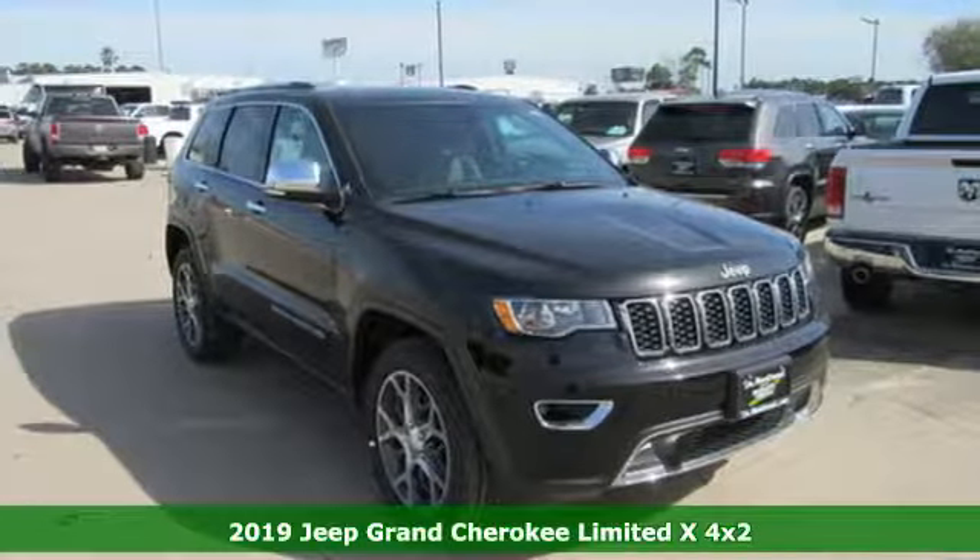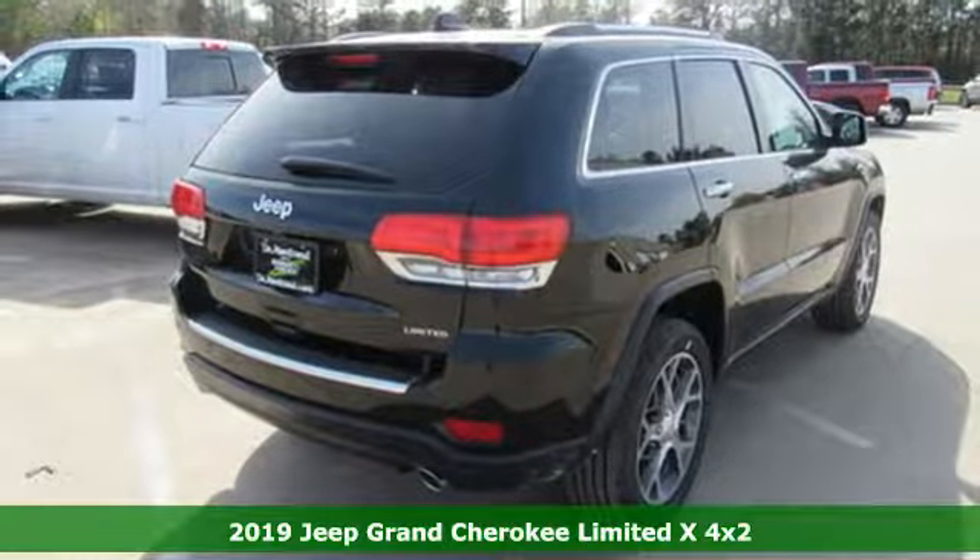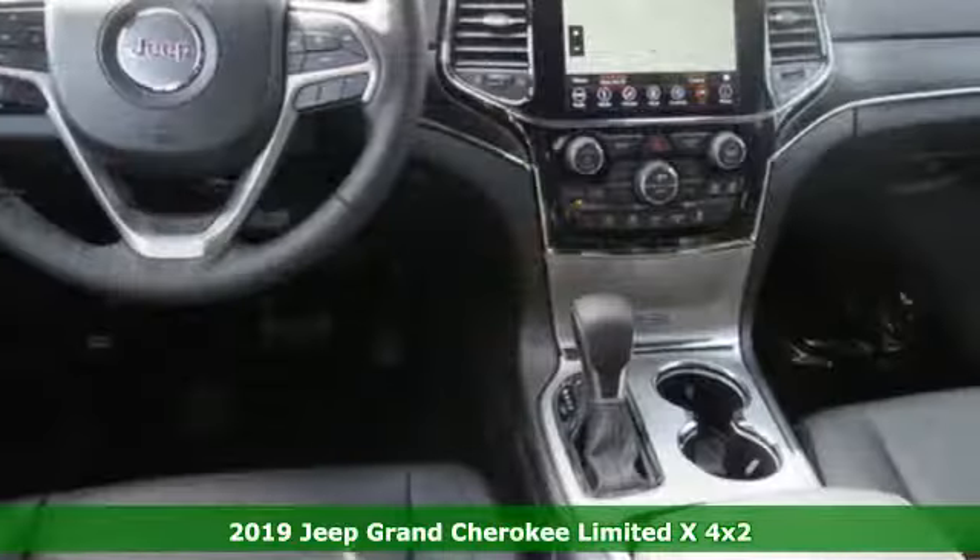It's a new 2019 Jeep Grand Cherokee. The Jeep life fits your life. It's equipped for all your driving needs and wants.